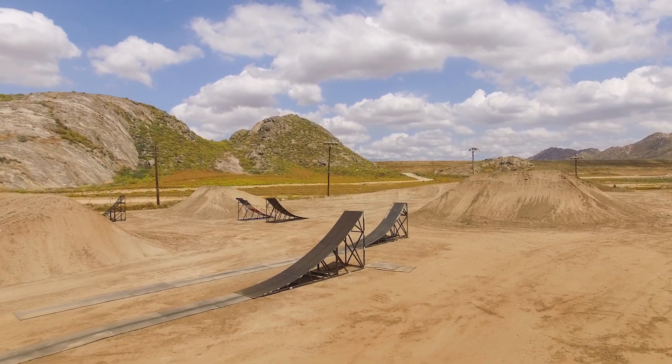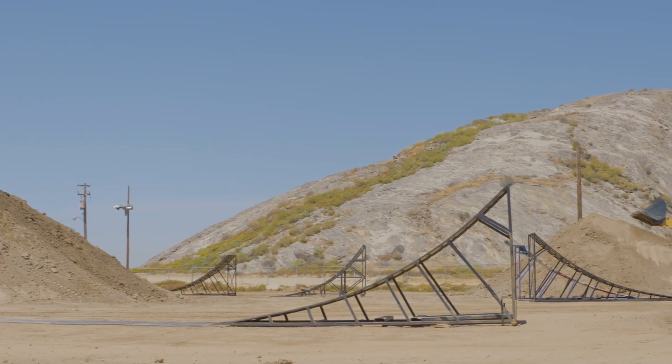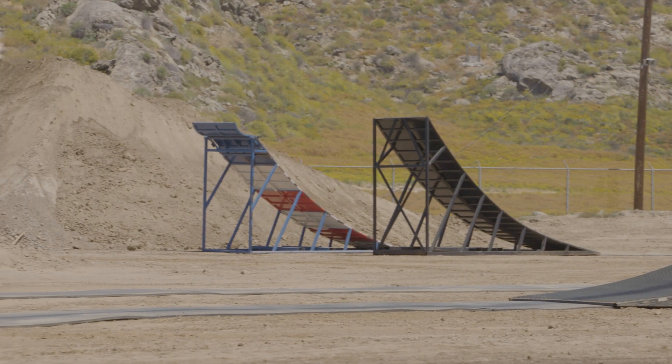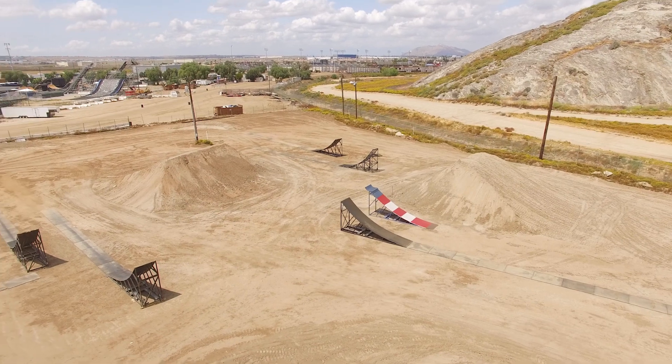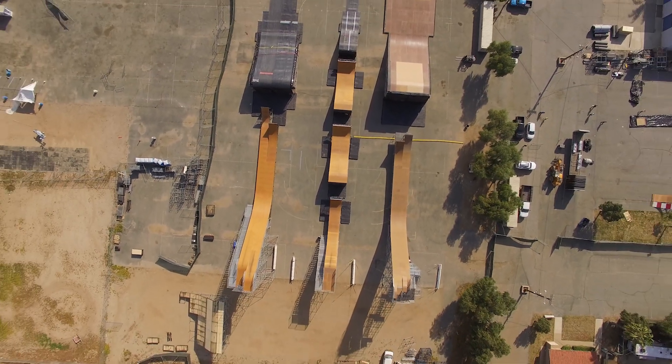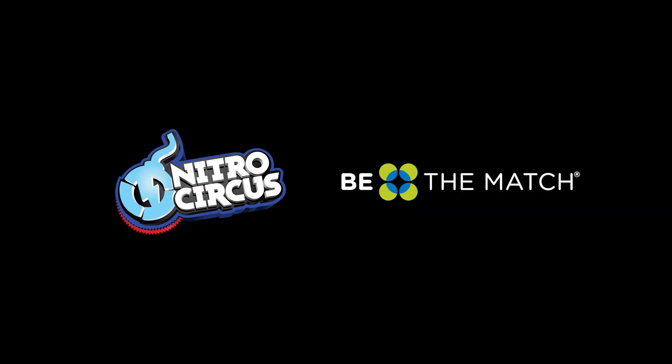The course consists of a 120 takeoff and multiple standard takeoffs, including the mechanical front flip ramp. This is really about having a 24/7 facility for these guys to learn and progress.